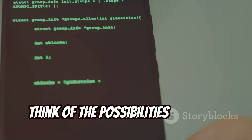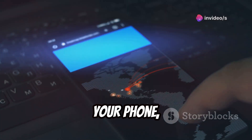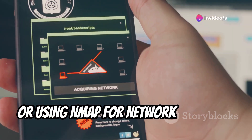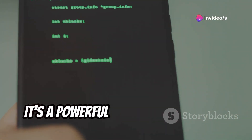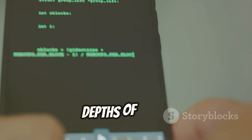Think of the possibilities — running Python scripts on the go, setting up a Metasploit framework from your phone, or using Nmap for network scanning. It's a powerful tool for developers, security researchers, and anyone who wants to explore the depths of Linux.